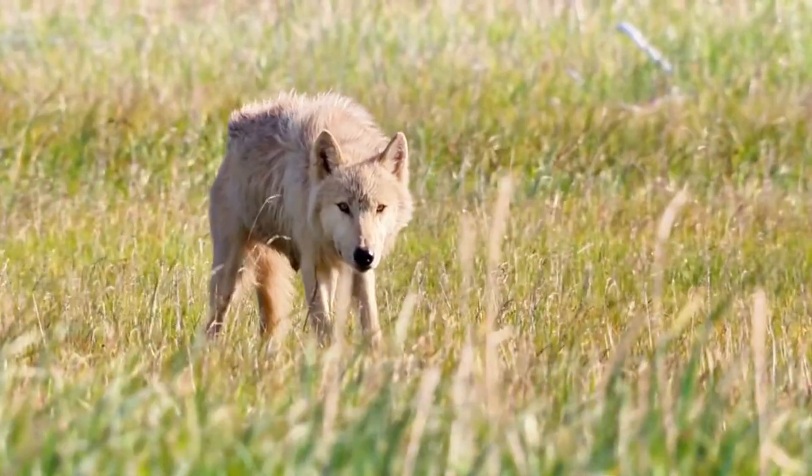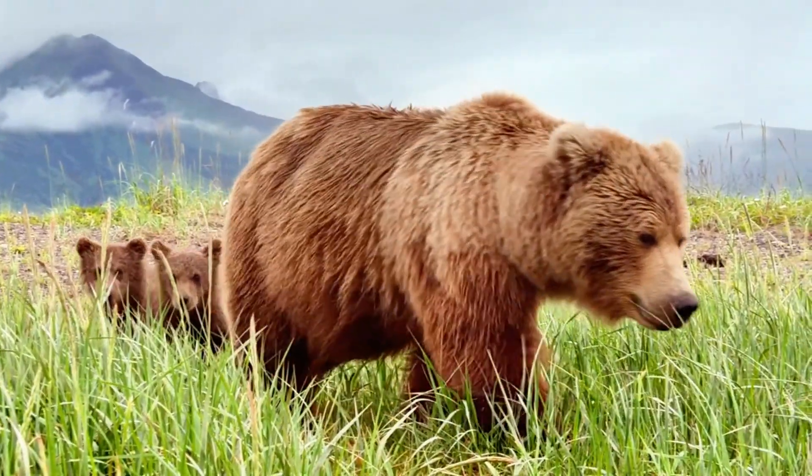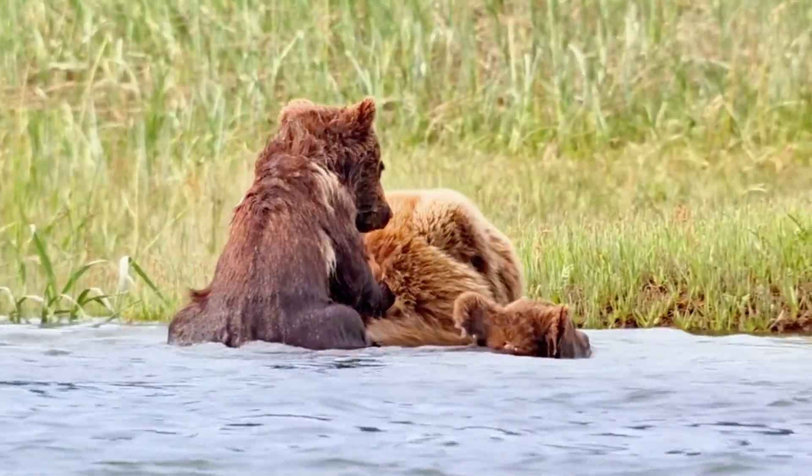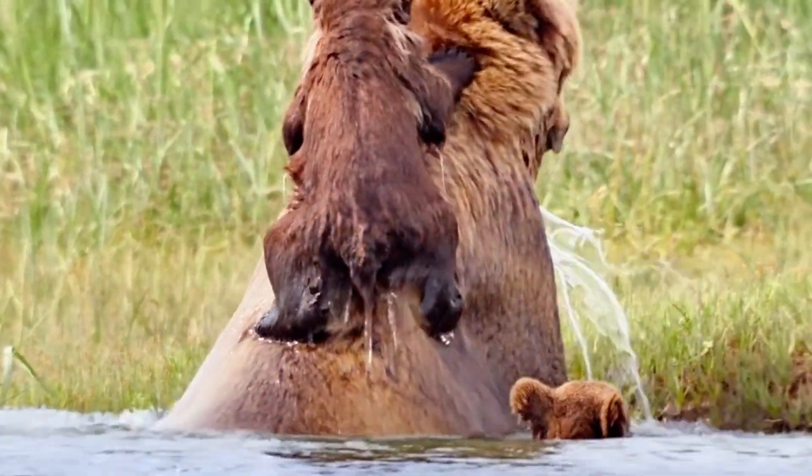Trouble alert! A sneaky fox thinks it can get close, but mama bear is faster. She scoops up her cubs and makes a quick escape through the river, because no one messes with a mama on a mission.